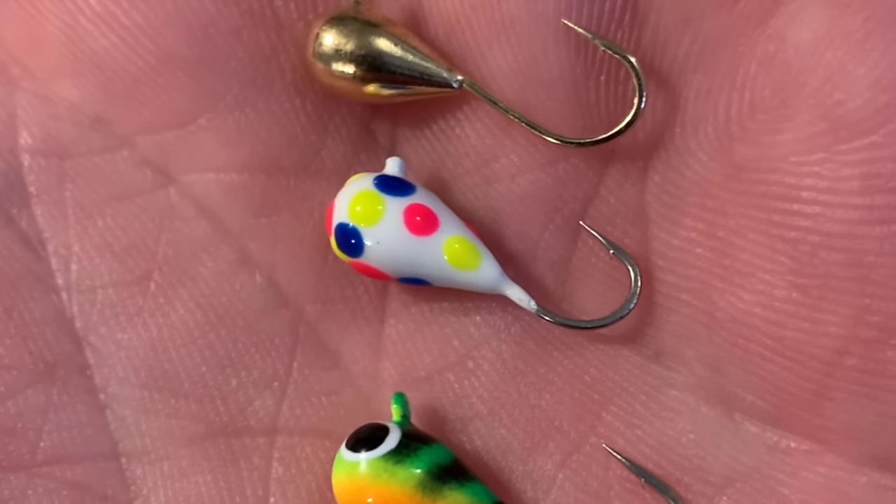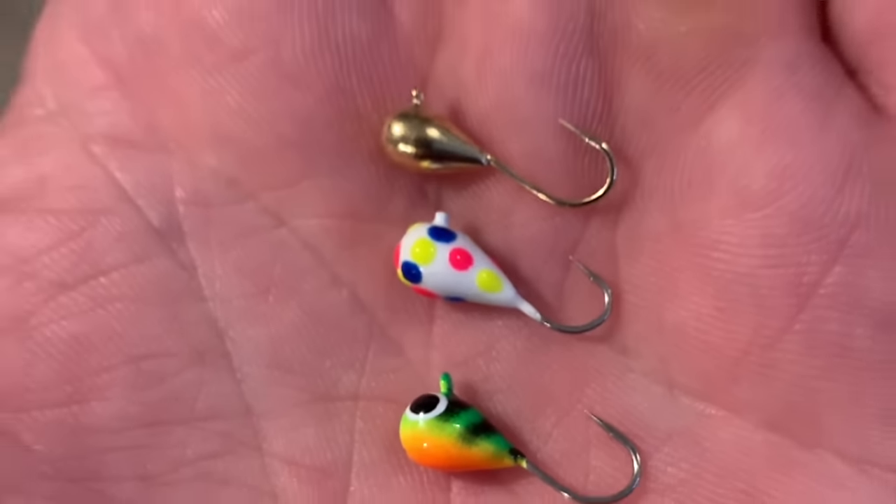Now that we've gone over the seasons, structures, and main sections of the lake, we can start breaking things down into how I approach each season. I'm going to go through each season and break it down into my favorite technique and my favorite location. One big caveat right away: any one of the three main techniques I'm going to go over can work at any time throughout the ice fishing season.